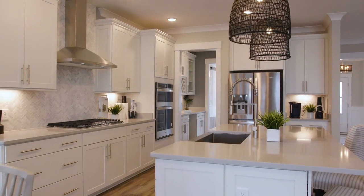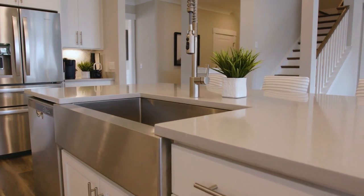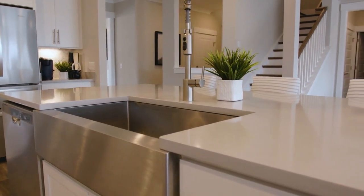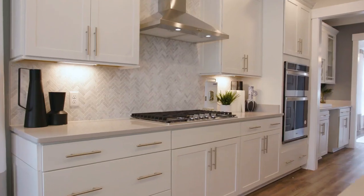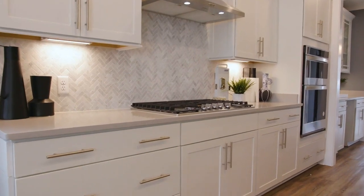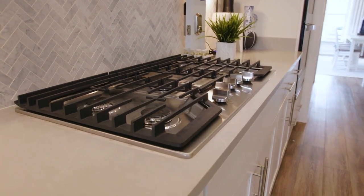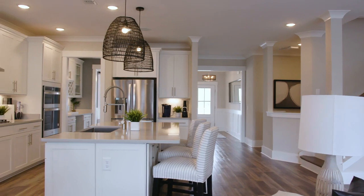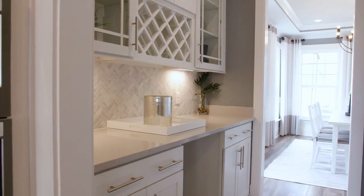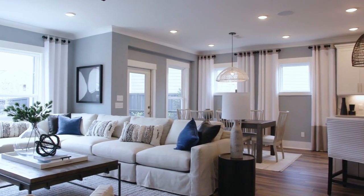With this community, you have the ability to customize your kitchens in quite a few different ways by choosing different color cabinetry, different appliances, and also upgrading to our gourmet kitchen option, which gives you a cooktop with a hood above it and a microwave-oven combo. This open-style kitchen also features a butler's pantry that can be used as a great beverage center and buffet area for when you're entertaining.